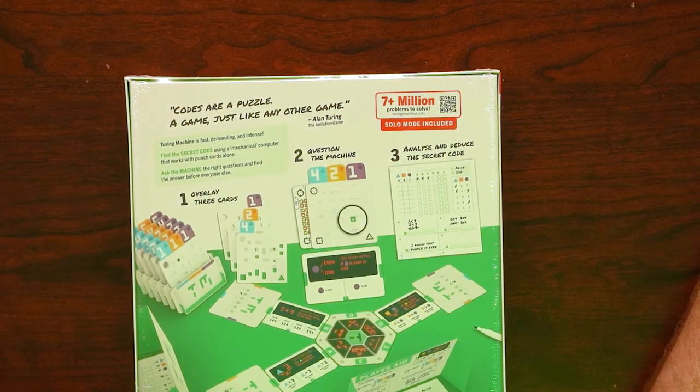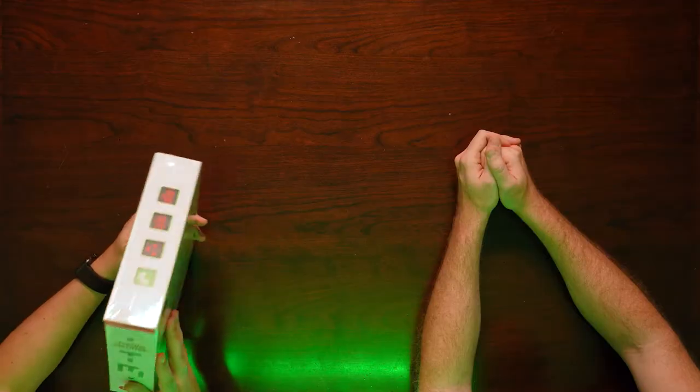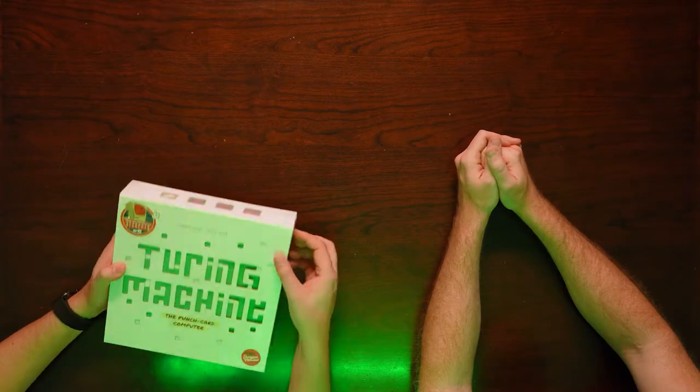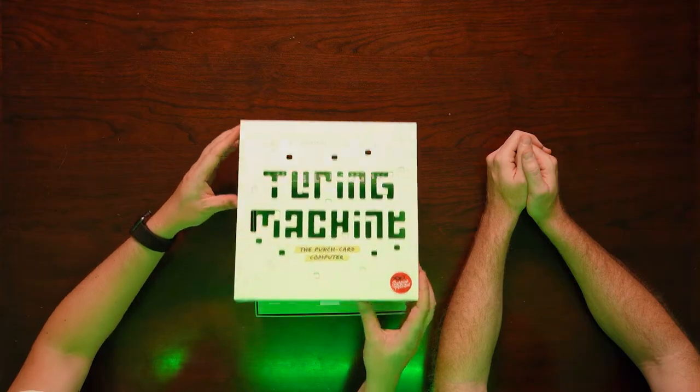7 million problems to solve — 7 million! So I like this because in the description it calls it an analog computer, because you're using the punch card thing. So even the actual box itself looks like some stuff's punched out. The box itself has a little cut out — that's kind of fun.